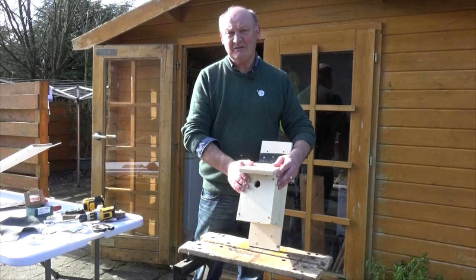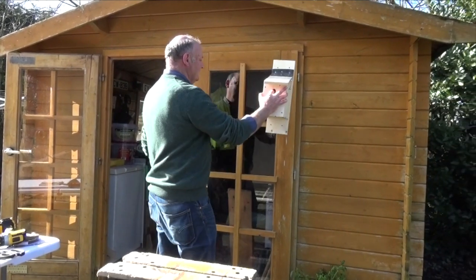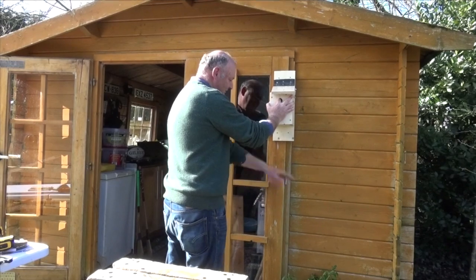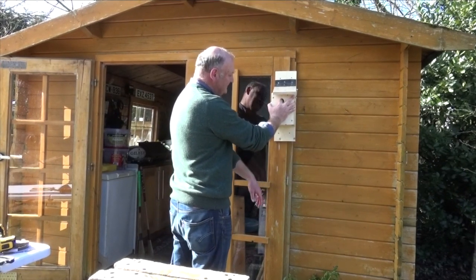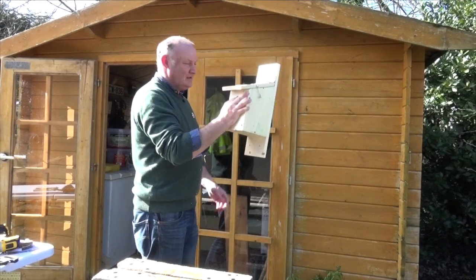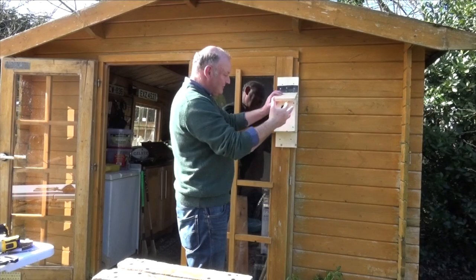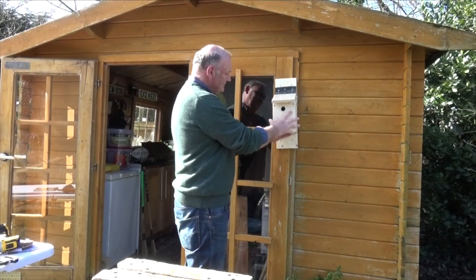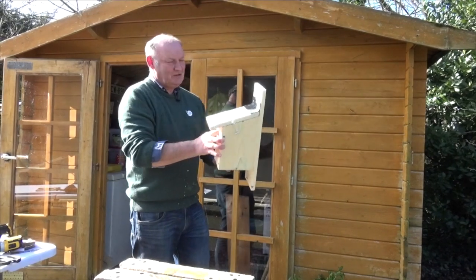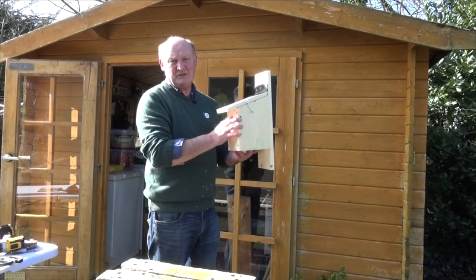You don't have to go very high with this one — head height is fine, as long as it's well clear of predators like cats, so you don't have to go up a ladder. Ideally, you want a clear line of sight so birds can fly to and from the nest box. You can screw it to an old shed, to a wall, or hang it on a tree.